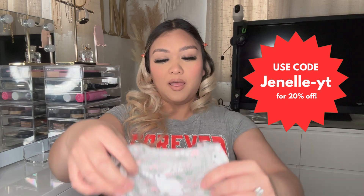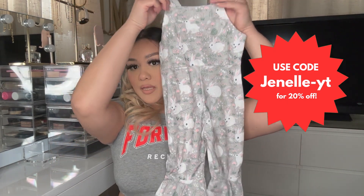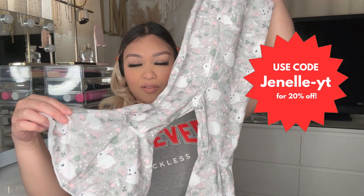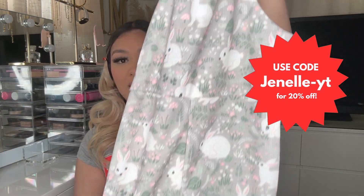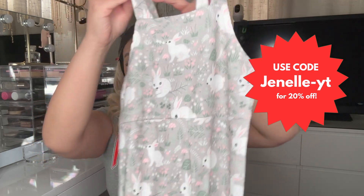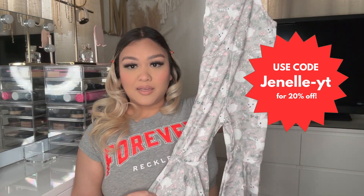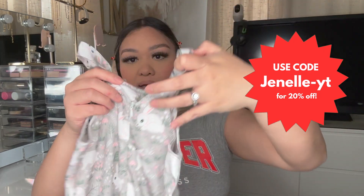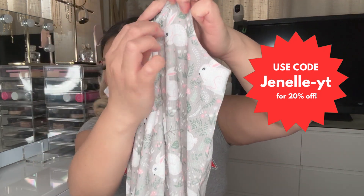The first piece is this cute bunny jumpsuit with the little flared bottoms. This is like an Easter outfit — super cute, oh my god! The back has like a little zipper right here.